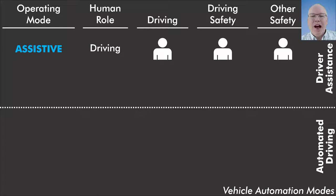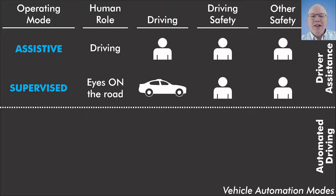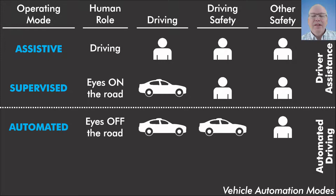This classification divides into four operating modes. The first is assistive, where the driver role is driving — a normal vehicle with assistive technology like anti-lock brakes or automatic emergency braking, but the driver drives all the time and is in charge of both driving safety and other safety. The second mode is supervised: the driver has eyes on the road but is not continuously controlling the car. The car performs the driving function, but the human driver is in charge of driving safety as well as other safety. An example is current Teslas with Autopilot or General Motors Super Cruise, where the vehicle does all the driving but the human driver is expected to pay continuous attention and intervene if required for safety.